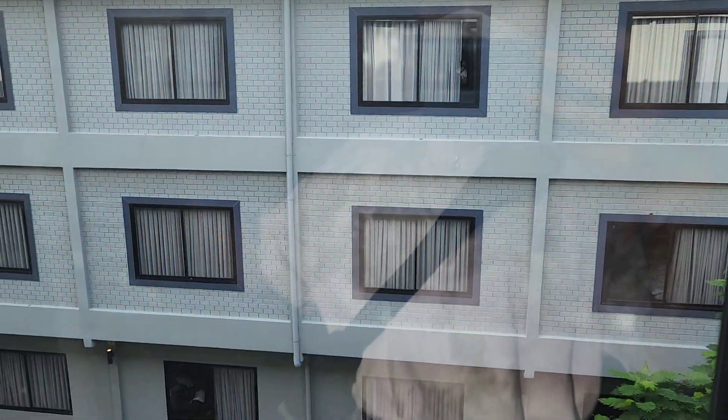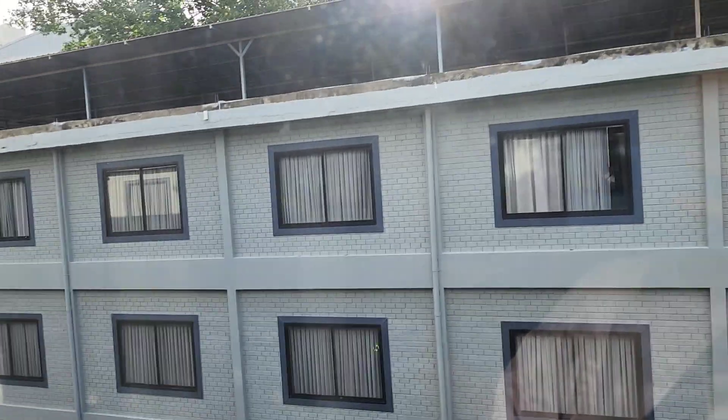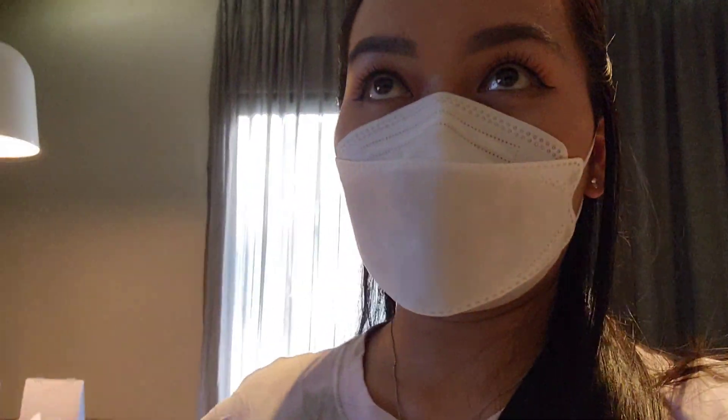Over here is the curtain. I don't really know what view I have, but not much of a view I guess — but that's alright. So this is where I'll be staying for the next two nights. Lots of storage room behind me.